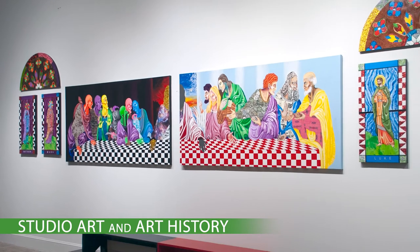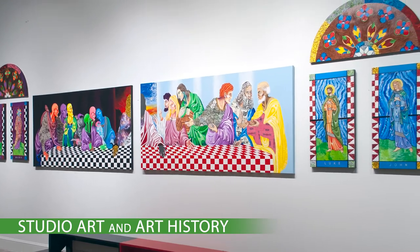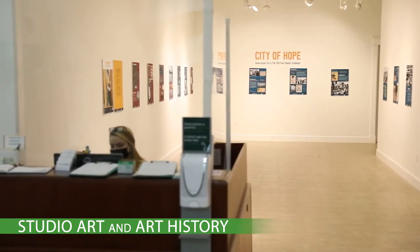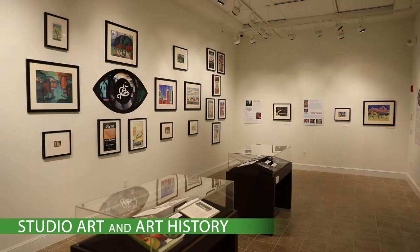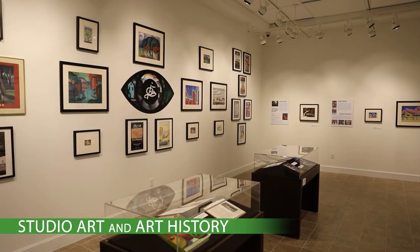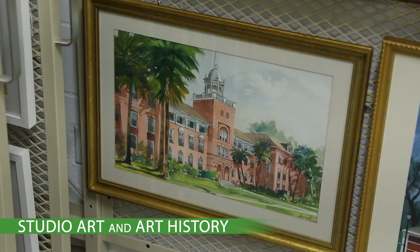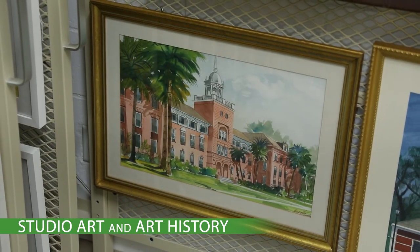We also provide and encourage opportunities for building skill sets outside the classroom. Many of our students receive professional training at the Hand Art Center or the Gillespie Museum, gaining hands-on experience in multiple areas of museum work. Our training has enabled many art history graduates to pursue careers in museums and to obtain advanced degrees in nationally recognized programs.